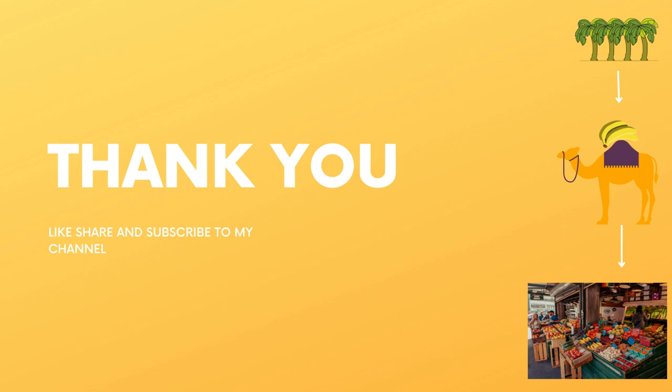Thanks for watching my videos. Like, share and subscribe to my channel. Thank you. Enjoy puzzling.